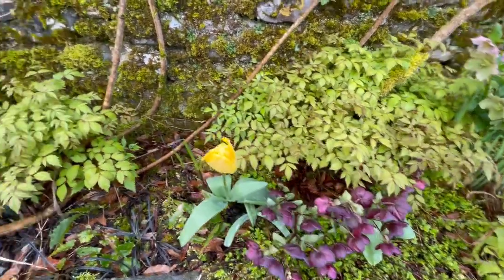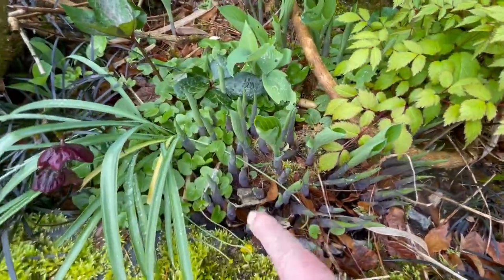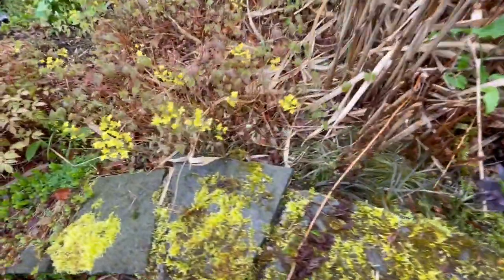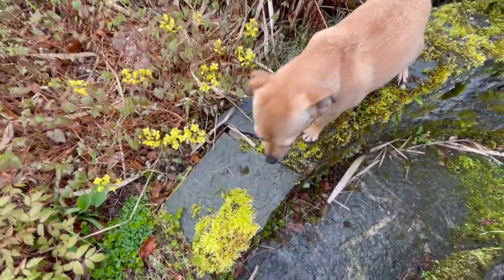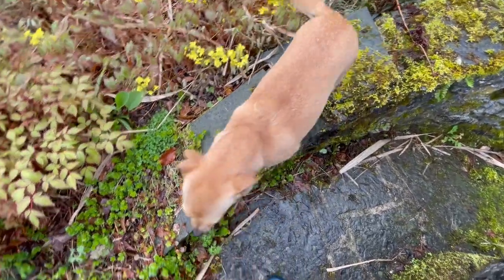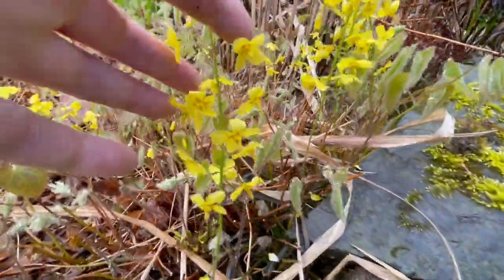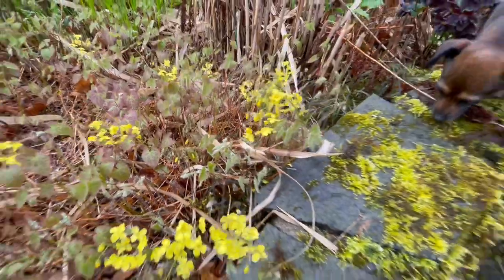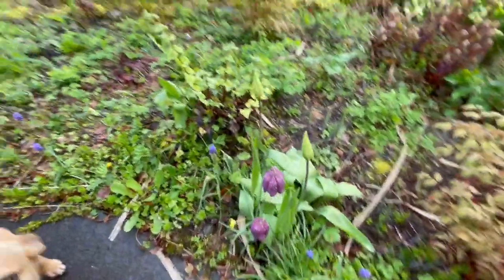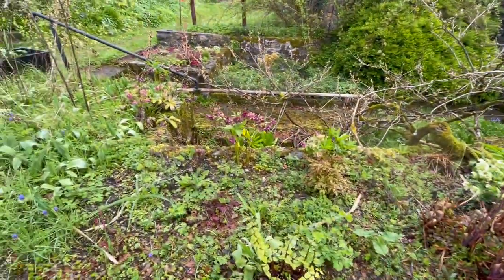More helibores. And the hostas are beginning to unfurl here. I love these yellow flowers — they're so delicate. There's a whole patch of them right there. And then there's some snakehead fritillaries. And more helibores.